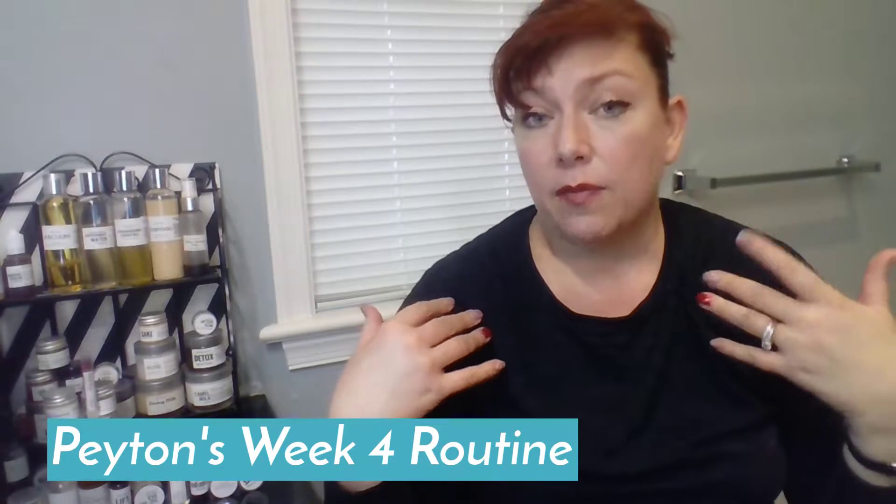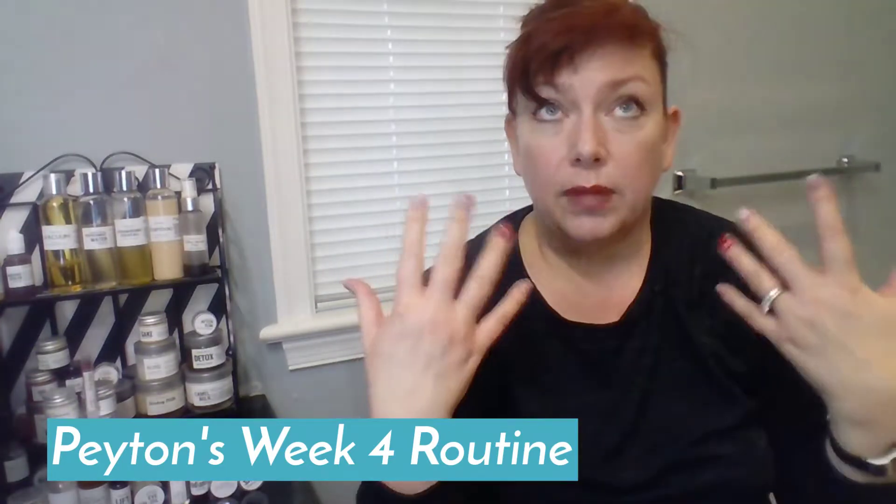Hi, I'm Peyton and this is week four, or the end of week four, with the Sabbatical Beauty winter box, which I received in exchange for giving my accurate and honest reviews of each of the products. Today I want to talk about the routine that I've been doing, and it really hasn't changed that much because my skin is picky but not sensitive.